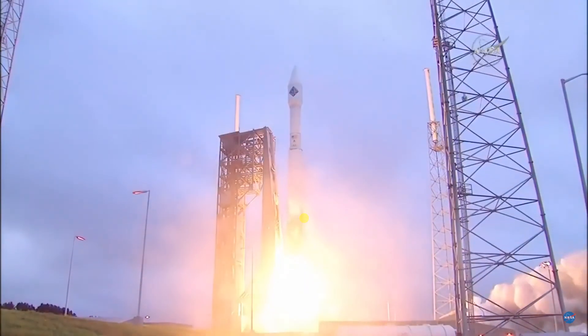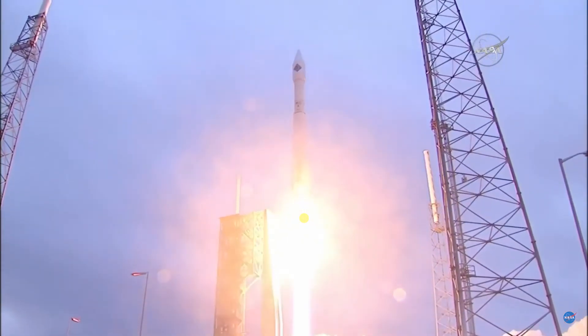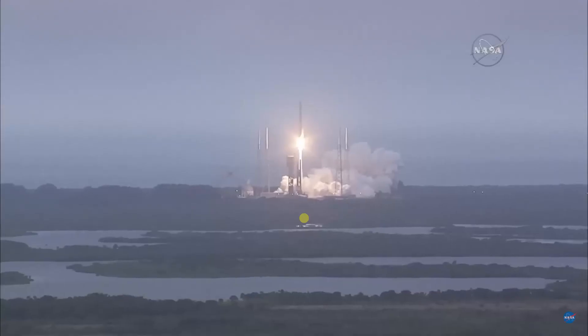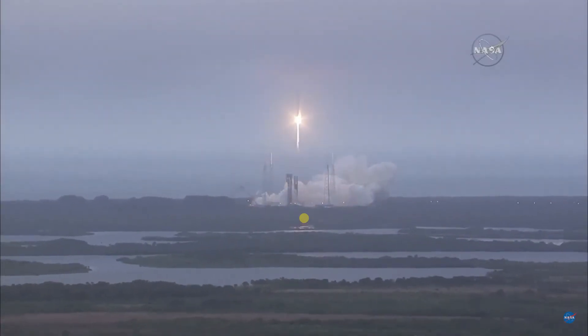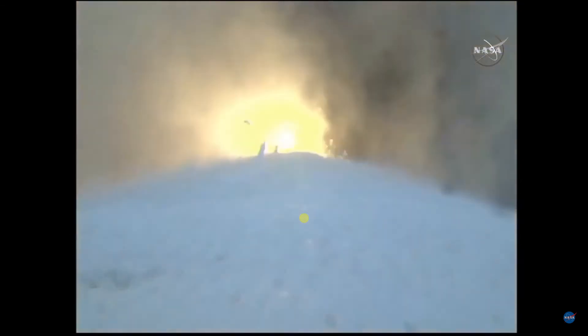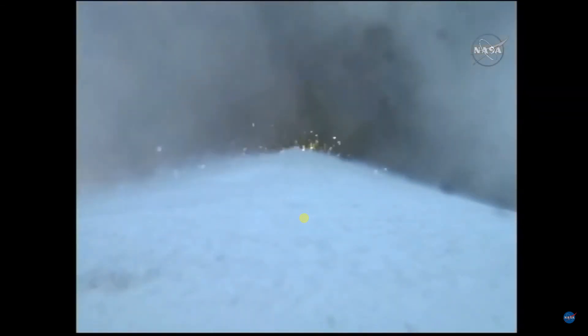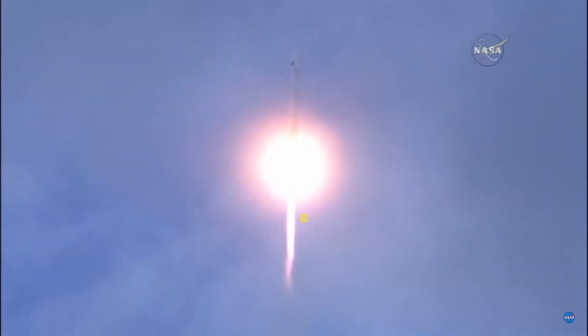On the shoulders of Atlas, the SS Deke Slayton 2 Orbital ATK Cygnus spacecraft soars toward the International Space Station. View is gone closed with control. Roll program and engine performance are good. Listening to Marty Malinowski — RD-180 pump speeds and chamber pressures are nominal.